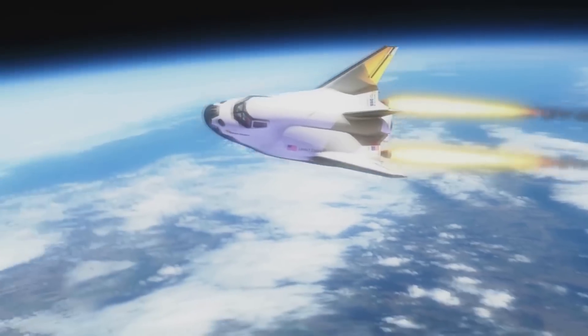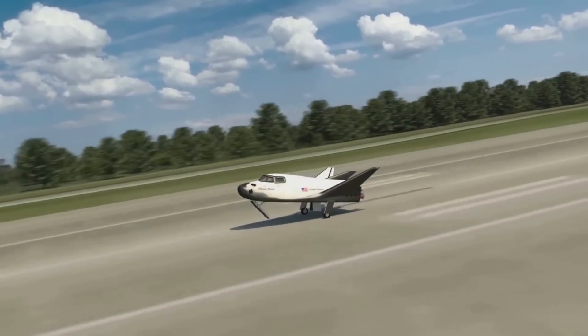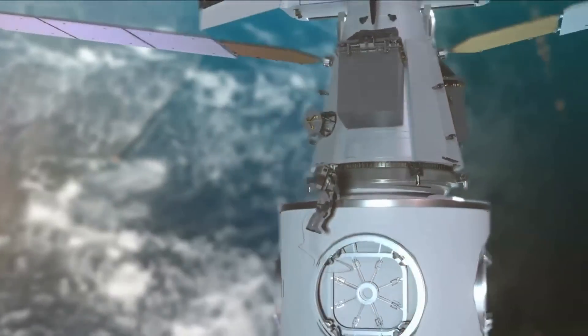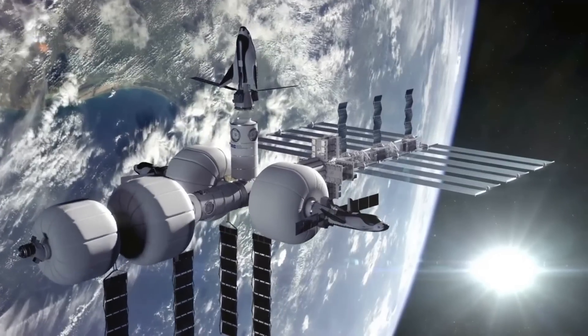This makes the spaceplane more sustainable and easier to maneuver, but it also assists with the gentle 1G runway landings, ideal for fragile cargo. Dream Chaser Tenacity was originally designed as a crewed spaceplane, partially under NASA's Commercial Crew Program, before being awarded a NASA Commercial Resupply Services 2 contract.